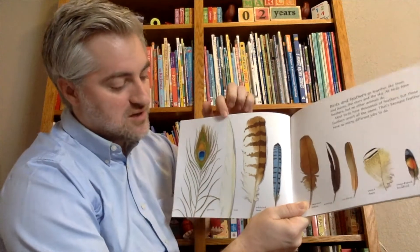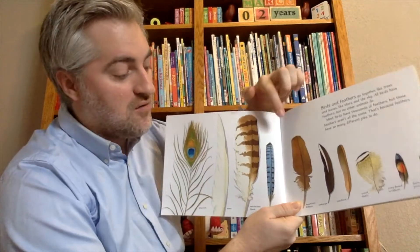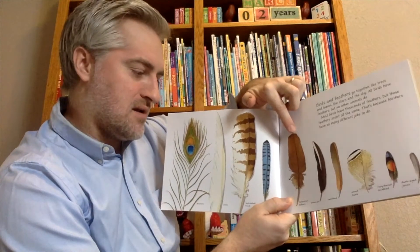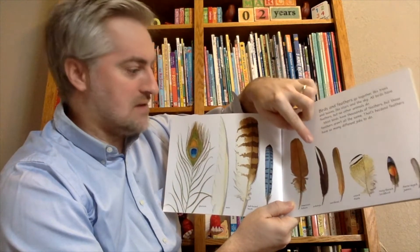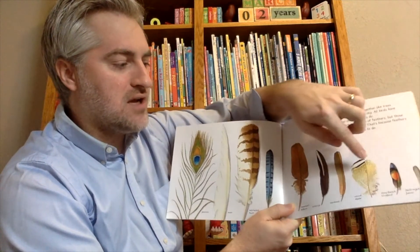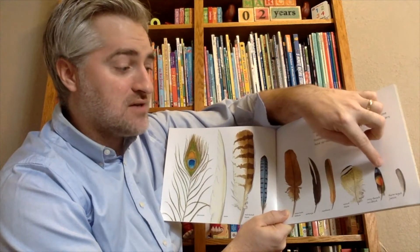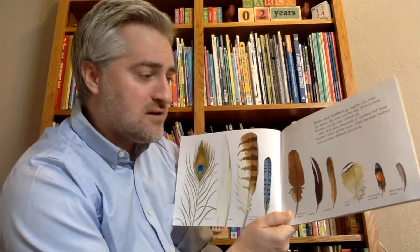Here we can see peacock, swan, red-tailed hawk, and blue jay feathers. Over here we've got American Bittern, a cardinal, a wood duck, a rosy-faced lovebird, and a dark-eyed junco.